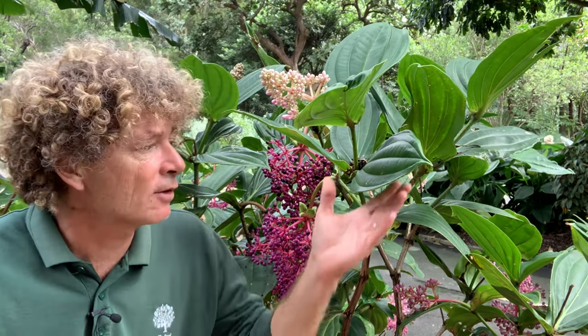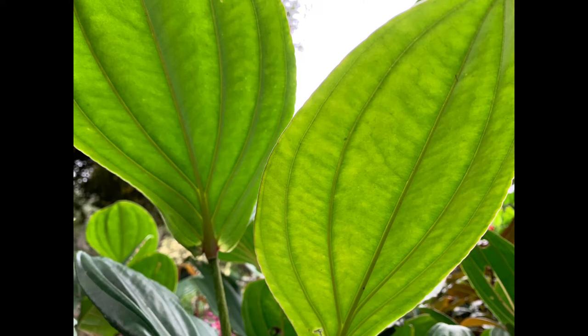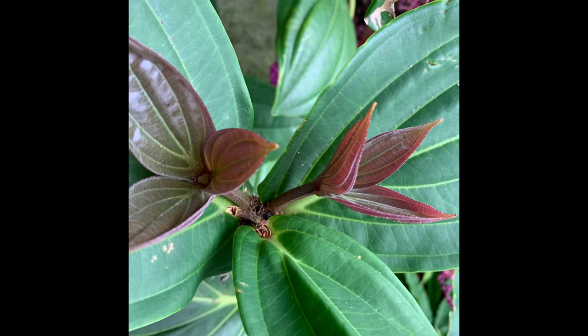Medanilla cummingii is one of a number of species that seems to adapt pretty well to growing outdoors in Sydney. It's got these beautiful large leaves with very prominent venation and a very prominent central vein that helps water run off the leaves, because these grow in areas with extremely high rainfall naturally.